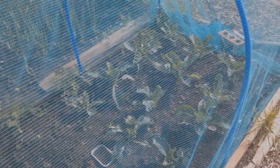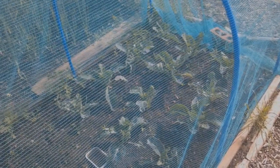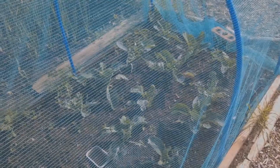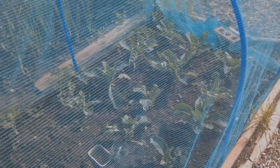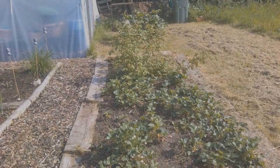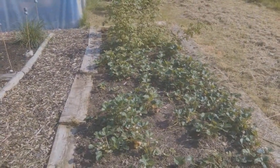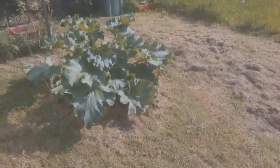Brassicas still looking good — they weren't the best this year but we did have some cauliflower, cabbage, and purple sprouting broccoli. The kale wasn't brilliant and the sprouts were good but not as good as the year before. The strawberry plants are really starting to mature and oh my goodness, they were wonderful — I had the best strawberries I've ever had. They were just prolific, and I think part of the reason was that later in the season I covered them to keep the pigeons off.